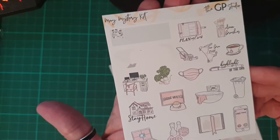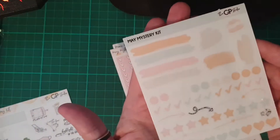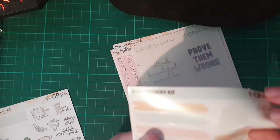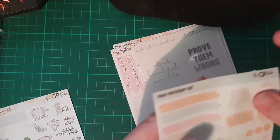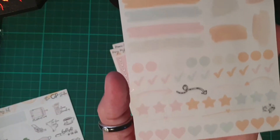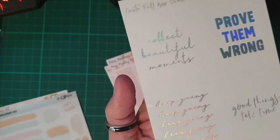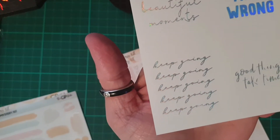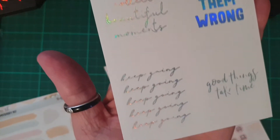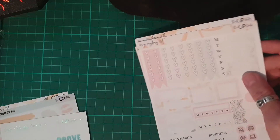We have a little deco sheet sampler — very cute. These are clear stickers, little clear functionals to use. And then we have a foil sheet with quotes: 'Prove them wrong,' 'Good things take time,' 'Keep going,' 'Collect beautiful moments.'